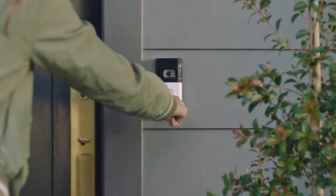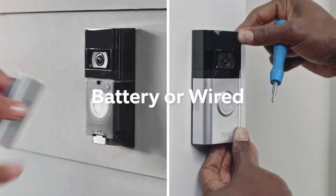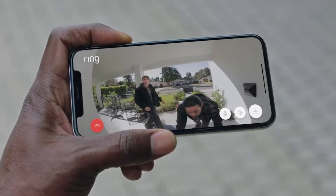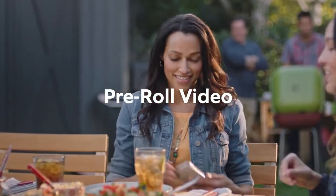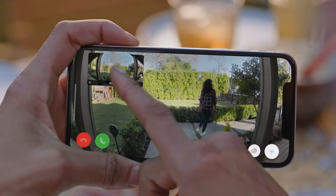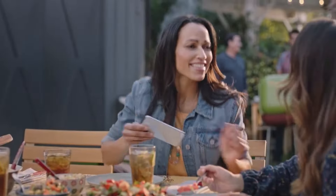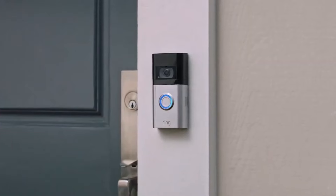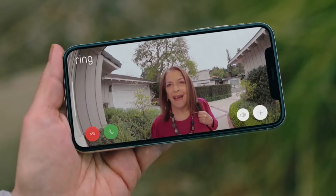Number three is the Ring Video Doorbell 4. Stepping up in capabilities, it delivers crisp 1080p video with enhanced color night vision and dual-band Wi-Fi for a faster, more reliable connection. It has all the essential Ring features like motion alerts and two-way talk, and adds full-color pre-roll which shows video from four seconds before motion begins for helpful context. You'll also get excellent flexibility with the ability to install it wired or use the long-lasting battery.